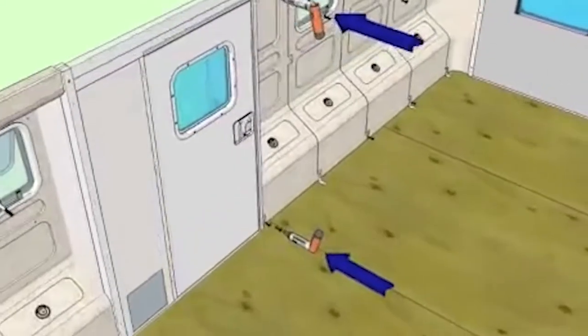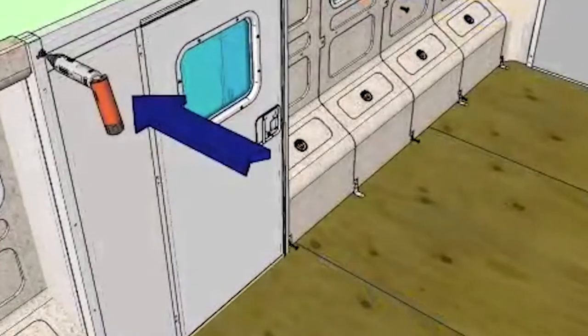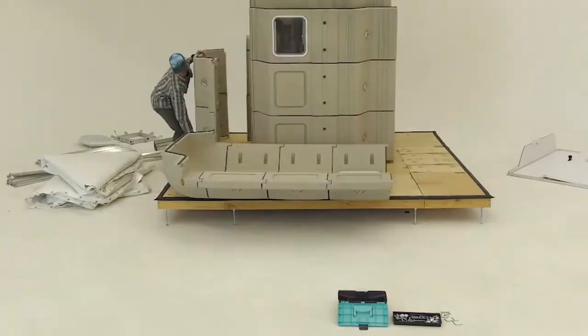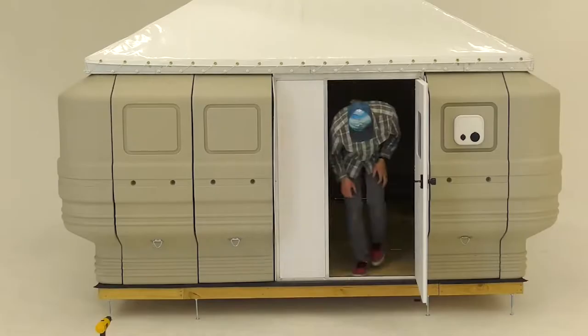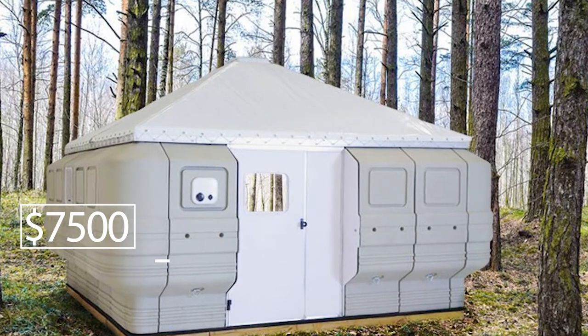There is a functional swinging door, as well as several modules with windows for natural light. The panels are made of a unique type of foam, providing insulation and strength. The starting price is $7,500.